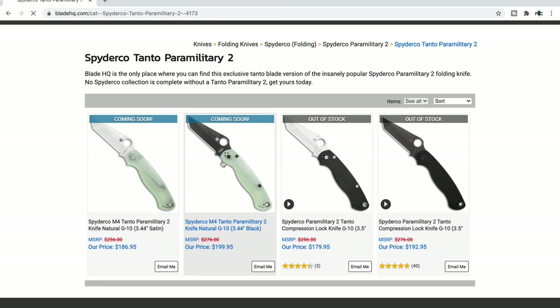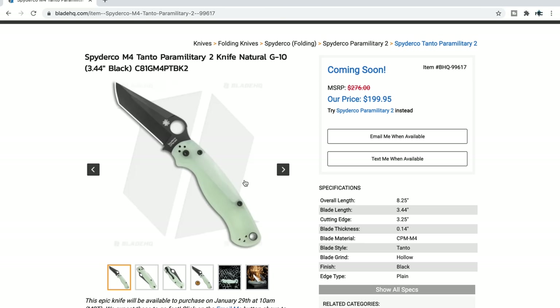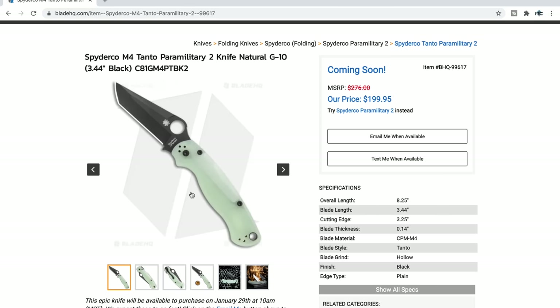I'm definitely going to be picking up a Spyderco M4 Tanto with the DLC coating — that just looks wonderful to me. It brings the PM2 back to life, in my opinion. At $199, I don't think that's a bad price for what it is.